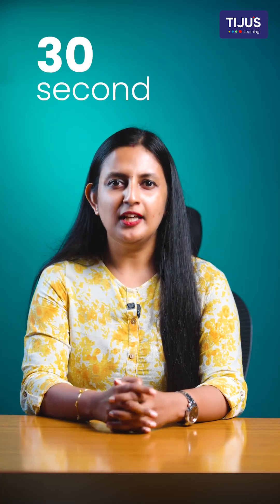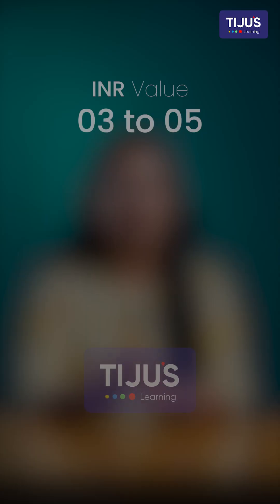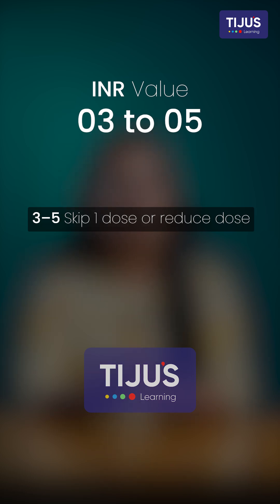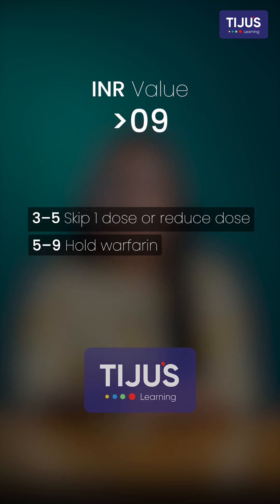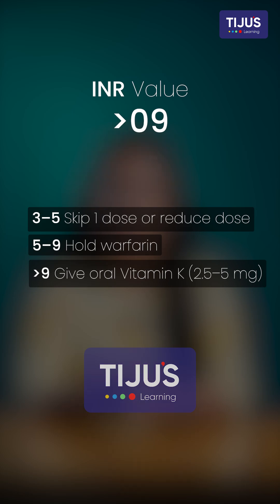Do you want to know how to crack this question in 30 seconds? Simply memorize the INR rule for a no-bleeding scenario. If the INR is between 3 and 5, skip one dose or reduce the dose. If it is between 5 and 9, hold the entire warfarin treatment. If it goes above 9, give oral vitamin K. By applying the INR rule, we just cracked this question in less than 30 seconds.